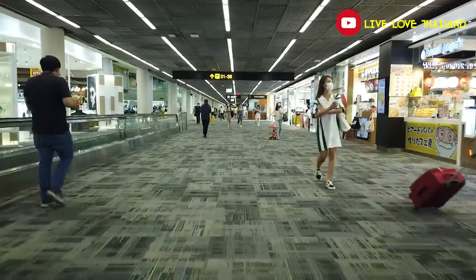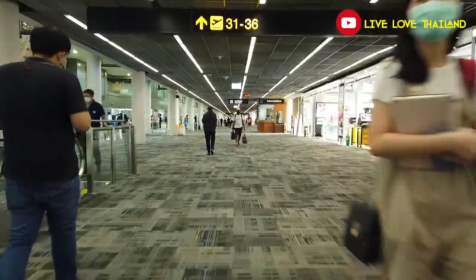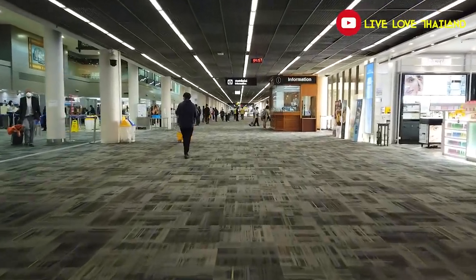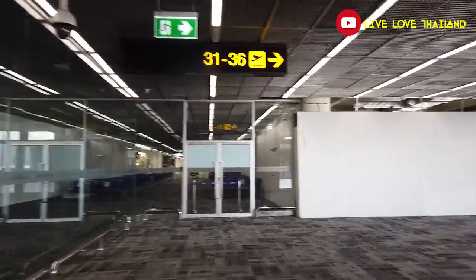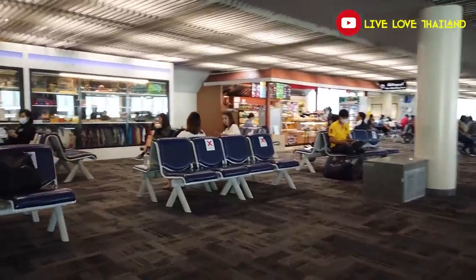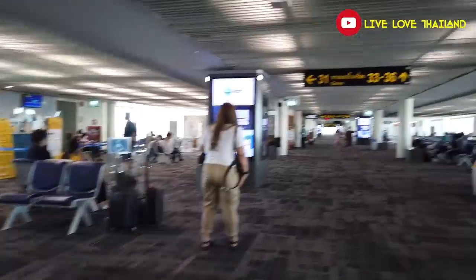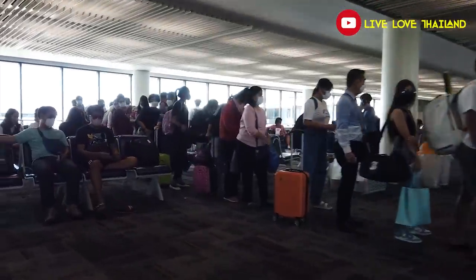Now let's walk to the boarding zone and I'll show you a little bit around. As I said, we are heading to Nakhon Si Thammarat. Our flight is at 10:20 and our boarding zone is 31. Let's walk. Here we are — quite busy and the plane seems full too. Almost boarding time — let's do that and see you in the plane!